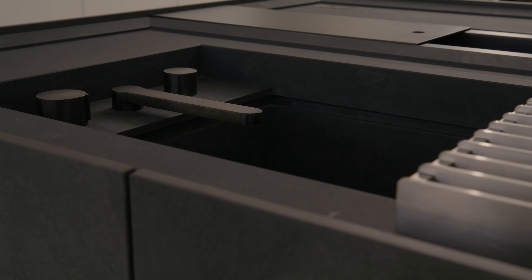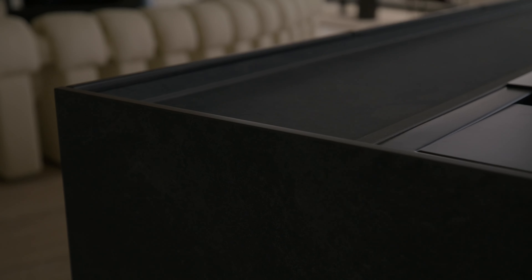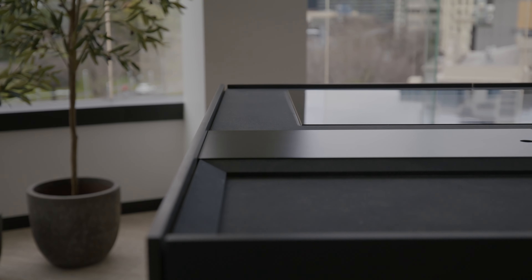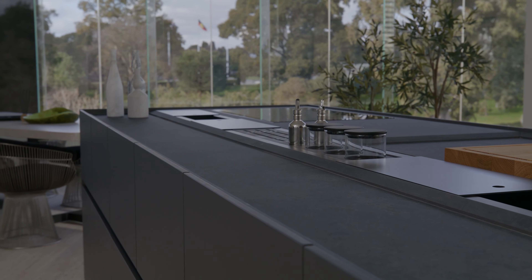My name's Edwina Withers. I'm the director and owner of Boffi in Australia. The Combine Evolution Island is designed by our creative director, Piero Lazzoni. It's a very clean and minimal design — a beautiful worktop that has a bevelled edge that turns inwards, and that worktop then seamlessly integrates the induction cooktop. The MDI surface is a man-made stone with a great sustainable message, being made from a lot of recycled product. It's very hard-wearing, so for clients that don't want to use natural stone, it's a perfect solution.